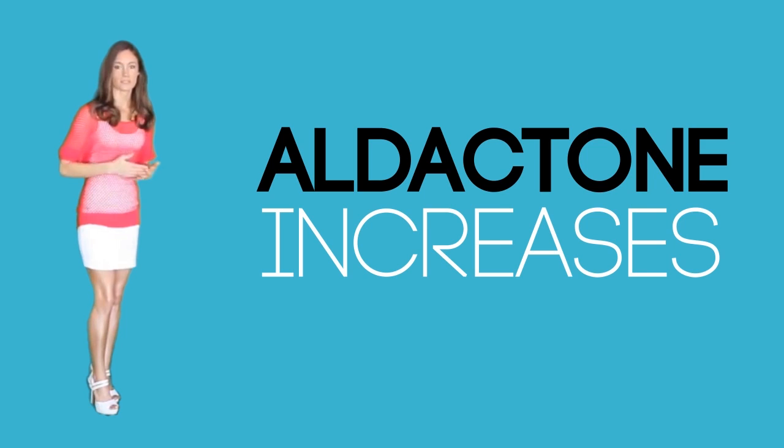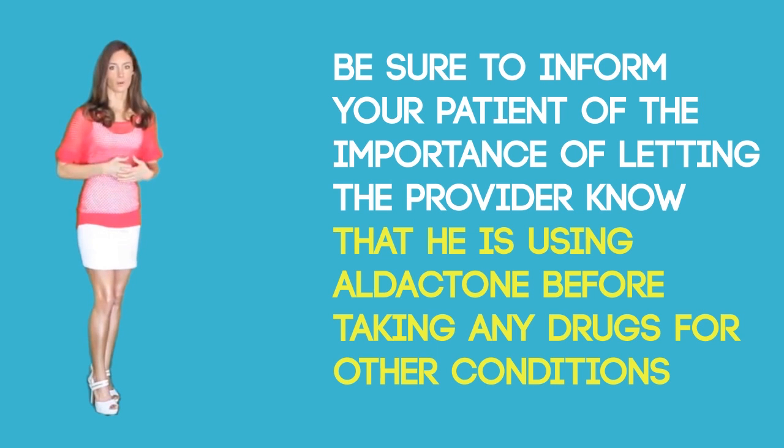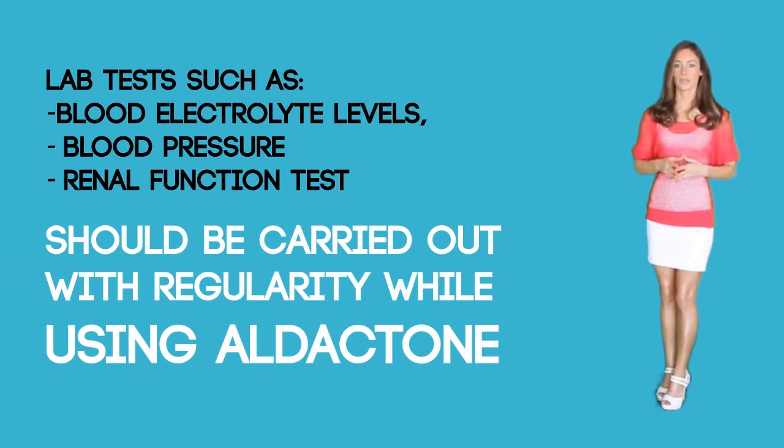Special precautions and warnings. Alert your patient to the importance of discussing his medical history and allergies with their doctor before using the medication. Aldactone increases blood potassium levels, so alert your patient to the risk of increasing or decreasing the usage of prescribed potassium supplements or foods containing high levels of potassium, like tomatoes, bananas, and potatoes, and salt substitutes. Be sure to inform your patient of the importance of letting the provider know they are using aldactone before taking any other drugs. Inform your patient to avoid alcohol, and for safety purposes, avoid driving, using machinery, or any activity that needs alertness. Children and elderly should be given the medication with extra caution as they may be more sensitive to the effects and side effects. Lab tests such as blood electrolyte levels, blood pressure, and renal function tests should be carried out regularly while using aldactone. Because the drug may influence lab results, the patient should always mention that he is using aldactone to health workers while taking these tests.